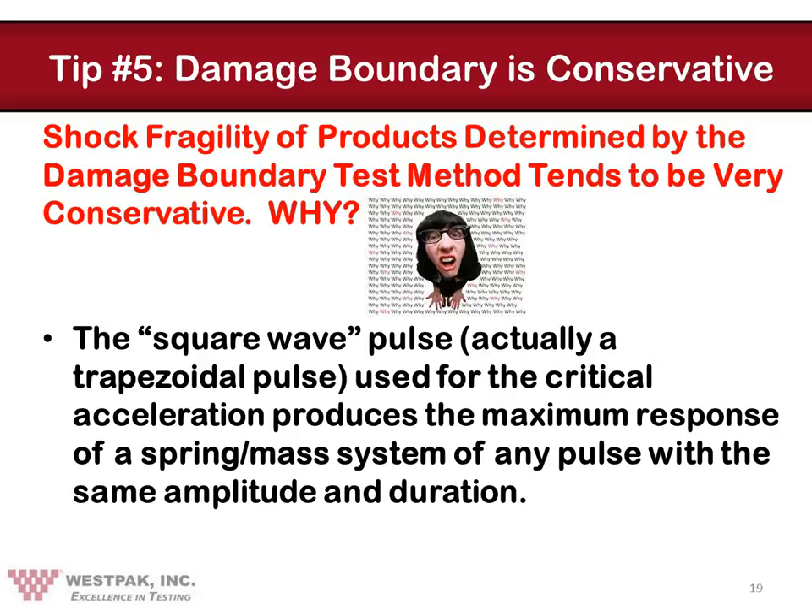On to tip number five: the damage boundary is actually pretty conservative. We've talked a lot in this webinar series about the damage boundary method for shock fragility assessment. It's a marvelous tool, and I have personally used it for over 40 years. But the simple fact is that it results in a very conservative estimate of product shock fragility. The most prominent reason is the use of the trapezoidal pulse for determining product critical acceleration. Careful analysis shows that it will produce the maximum response in a spring mass system of any waveform with comparable amplitude and duration — it packs the highest punch for any waveform of similar duration and peak.